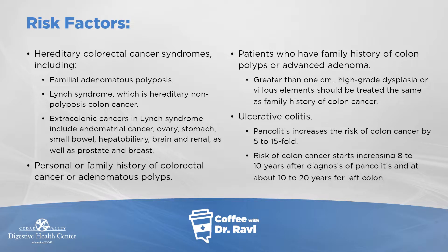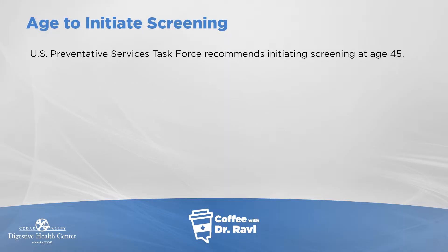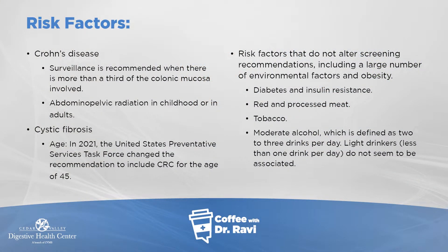Other risk factors include pelvic radiation at a younger age and cystic fibrosis. The United States Preventive Services Task Force changed the recommended screening start age from 50 to 45 — so 45 is the new 50. Additional modifiable risk factors include diabetes, obesity, red meat consumption, tobacco use, and moderate to heavy alcohol use, all of which seem to push toward the formation of polyps and colon cancer.